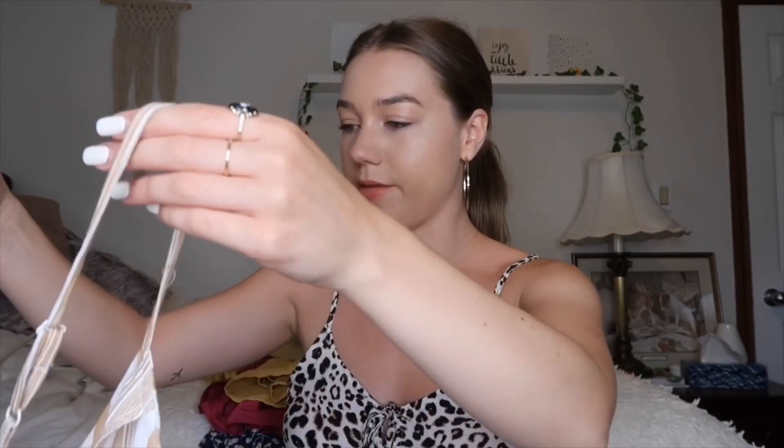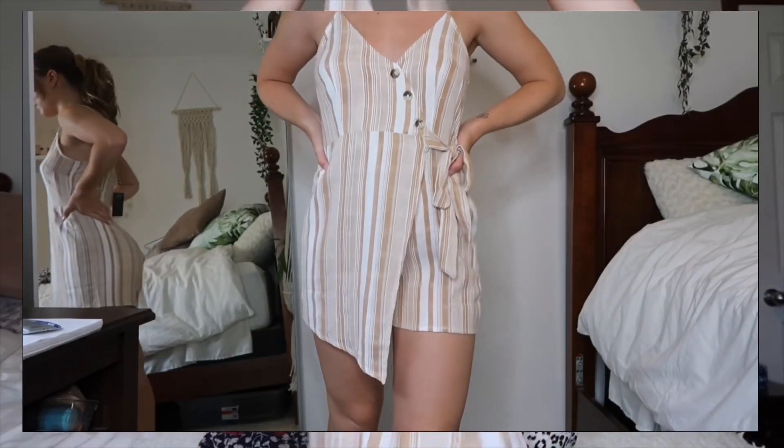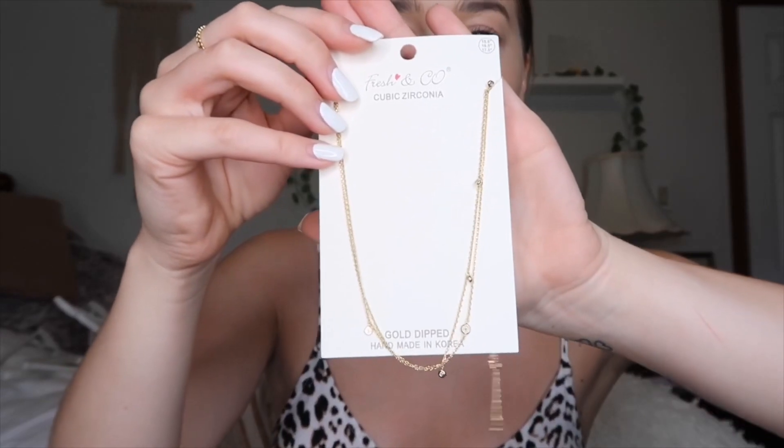The last clothing item is from a girl on Instagram who's starting her own online business called Shop Lust Star — I'll link them below. The quality is really good and honestly I didn't know what to expect. It's a romper but it has a little slit that goes over the shorts so it kind of looks like a dress from the front, but there are shorts in the back and it ties there, which is really cute. I love the colors and the different little buttons — they add a cute contrast. She also sent me this gold little dainty double-layer necklace, which is super cute.